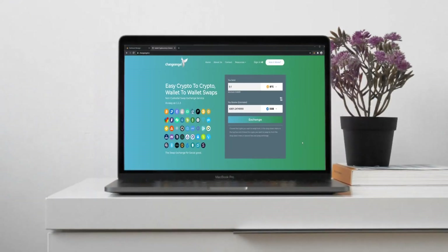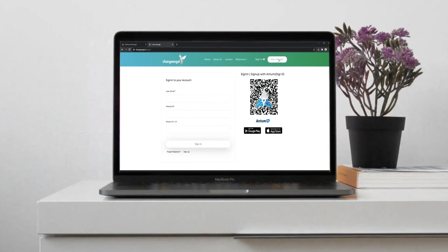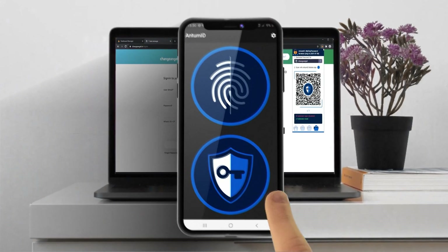Get your browser extension, then scan the QR code using the AntumID App.